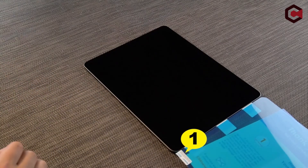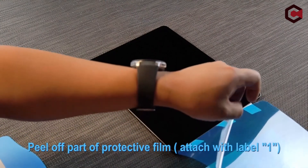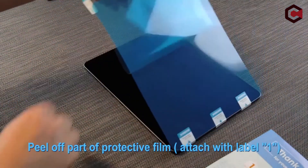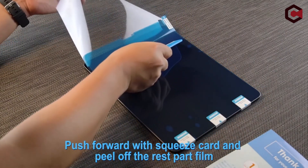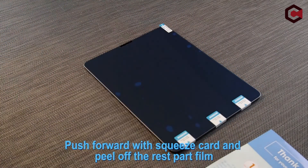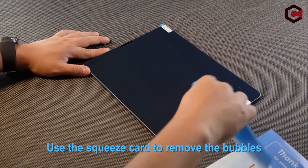So guys, this was the video about the best iPad Air 5 2022 screen protectors. All the links are given in the description below, do check them out. If you really enjoyed this video, be sure to hit the like button and subscribe to our channel for more content like this one. Thank you so much, I'll see you next time.